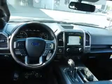Side impact door beams, child safety locks, cruise control, and great quality at a great price.